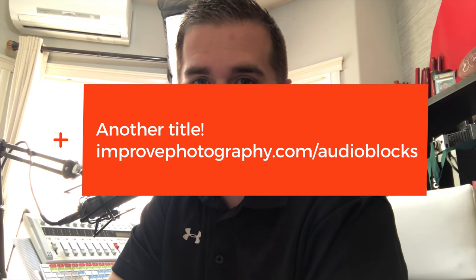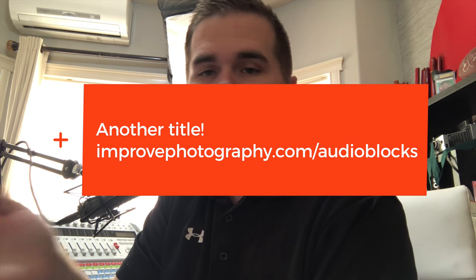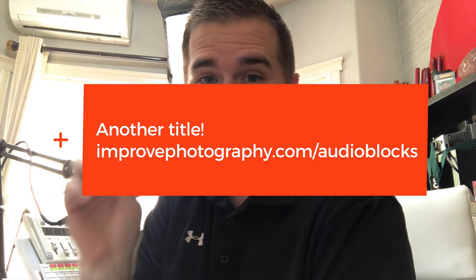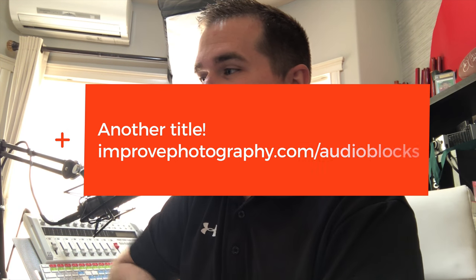One more thing — I do the audio using Audio Blocks. I have an affiliate link set up; if you go to improvephotography.com/audioblocks it will take you there. It's really inexpensive — $99 for a whole year and you can download as much music and use it in pretty much any project, commercial or personal. It's a really good deal, something I can definitely recommend.